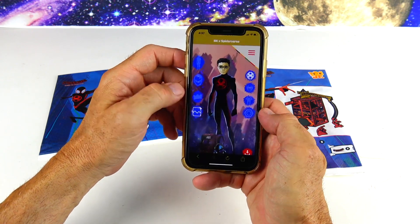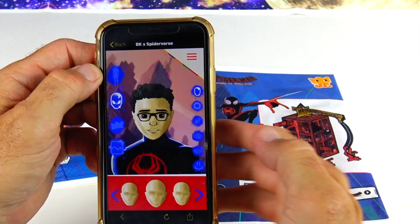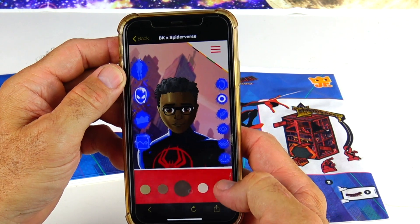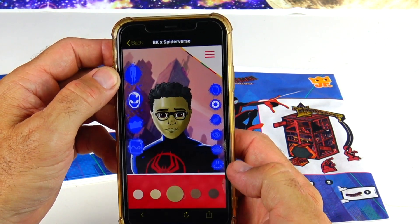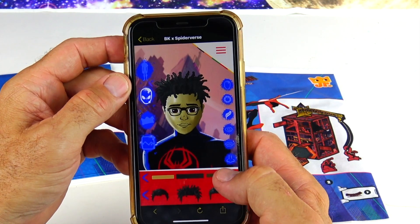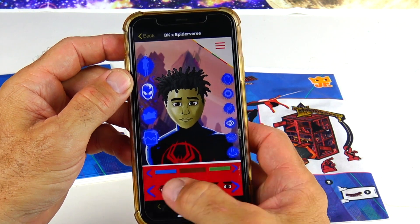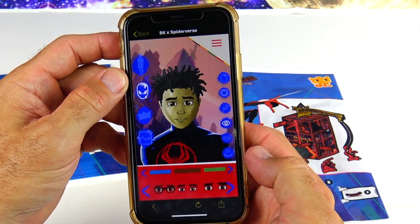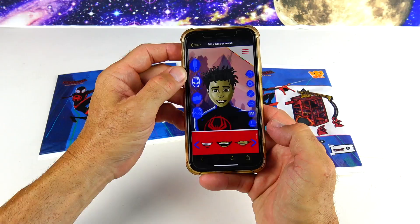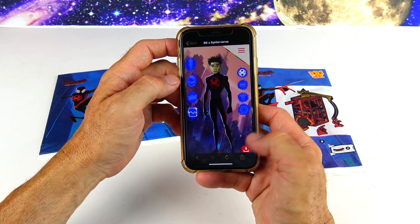There are also different language options. On the right you can choose different skin tones — all different color shades. Then you can choose hairstyles — there's a cool one right there. Then eyes: glasses or no glasses, different expressions. And finally you can choose the mouth — let's have him smiling — and then a nose. Pretty cool little character builder.